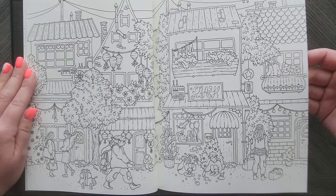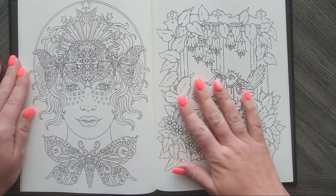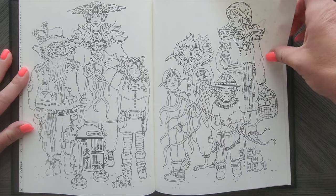Look at those pinwheels. That's a nifty one. That'd be a fun double page spread to do.